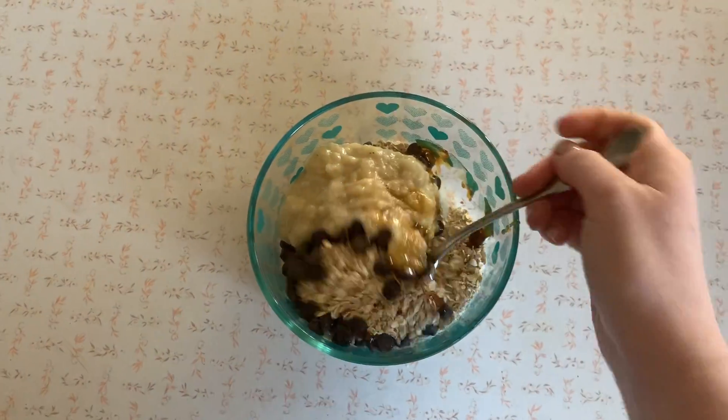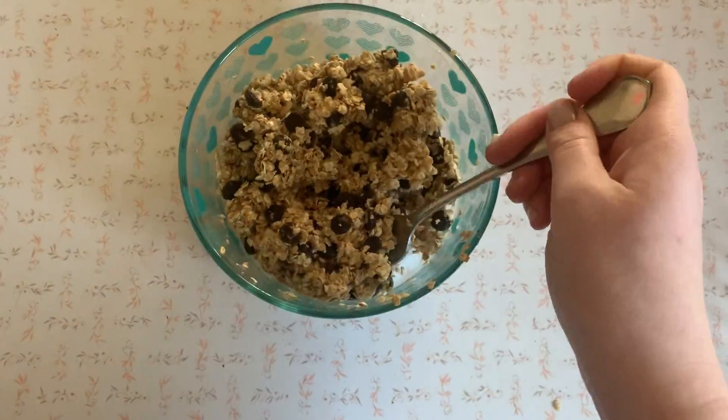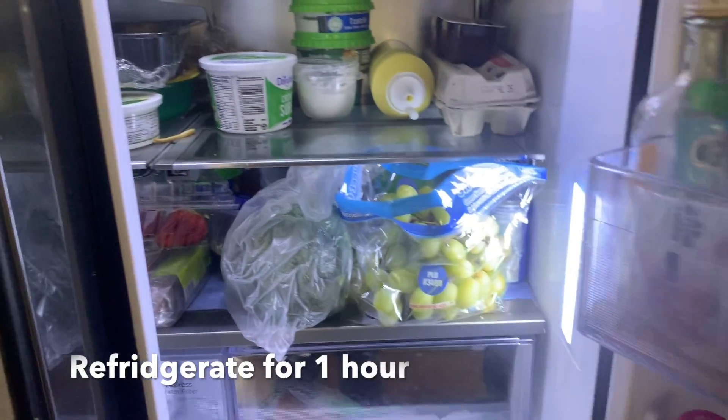So what you have to do is just mix until it just comes together. It's not going to look super moist right away, but that's okay. So cover and then put in the fridge for one hour.